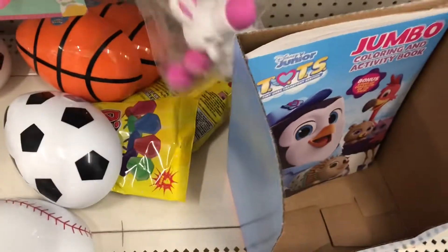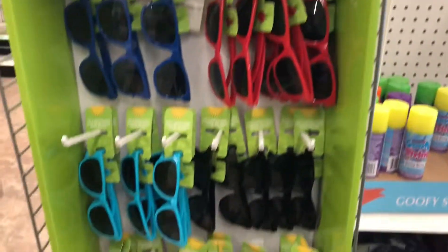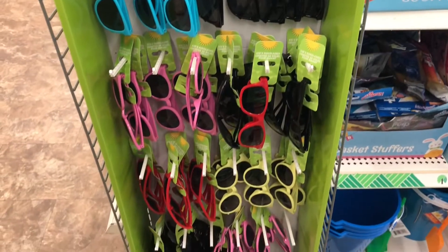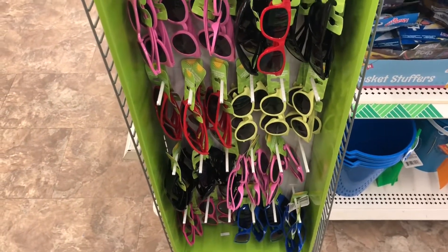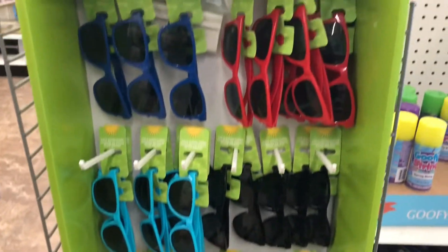Then I came across this Easter Bunny ball shooter. I thought it looked kind of strange but you never know — the kiddos may have fun with it. They also have out their kids sunglasses for spring, and my son loves these sunglasses — he gets a pair every year.